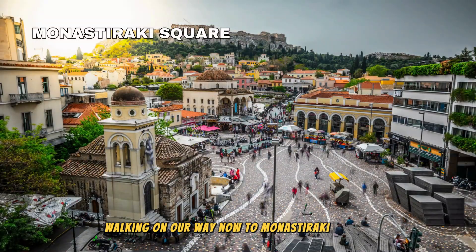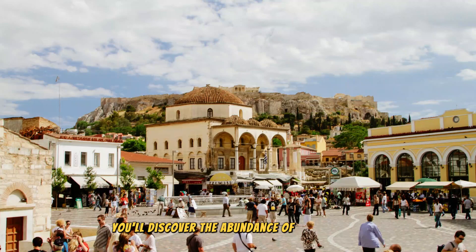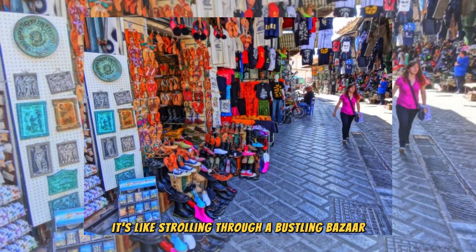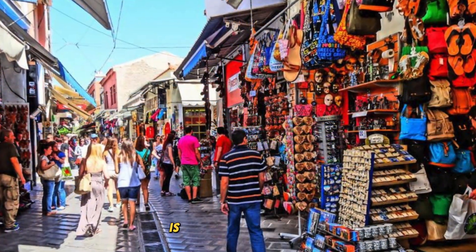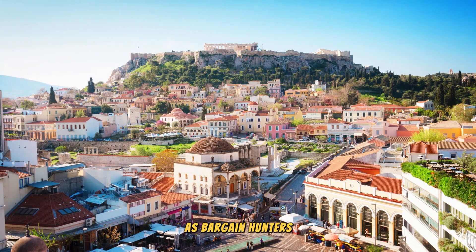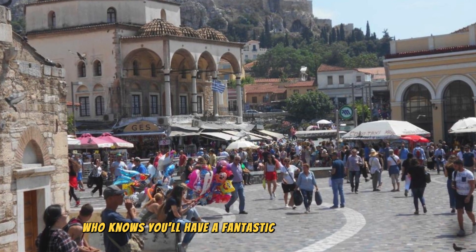Walking our way now to Monasteraki Square, located at Monasteraki District, which is just next to the Plaka District. In the charming alleyways of Monasteraki Flea Market, you'll discover an abundance of small shops selling a wide range of items including souvenirs, clothing, footwear, and jewelry — it's like strolling through a bustling bazaar. If you happen to be in Athens on Sunday, the renowned Monasteraki Flea Market is an absolute must-visit. Go early as the market becomes particularly bustling as bargain hunters flock to the area. So be ready to bargain — who knows, you'll have a fantastic deal with good items.